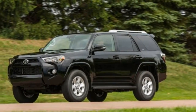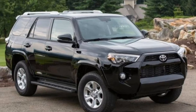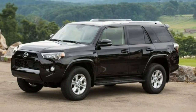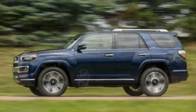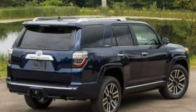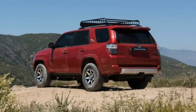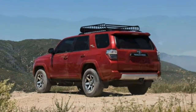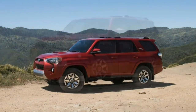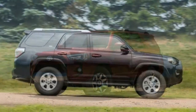An available third row expands seating capacity to 7, at the expense of some cargo space and versatility. But really, don't get a 4Runner if you simply need a mall crawler or family taxi — in that case, there are better choices, including Toyota's Highlander. The 4Runner is one of the few vehicles left from the traditional SUV mold, which is something to appreciate if you need a vehicle for frequent off-road weekend excursions.